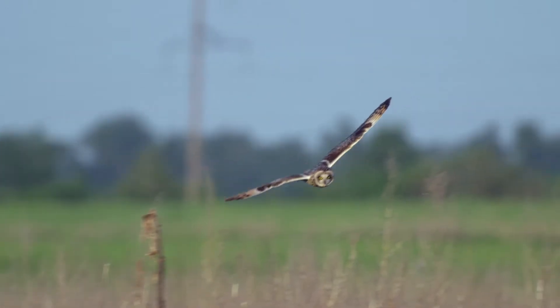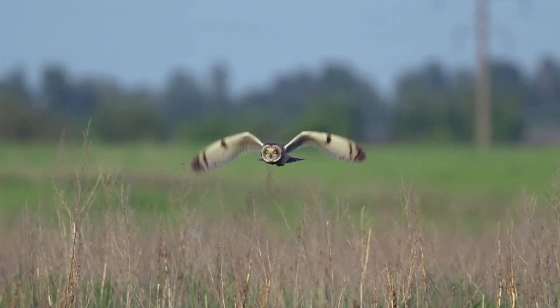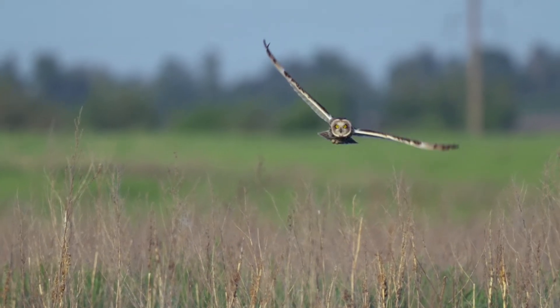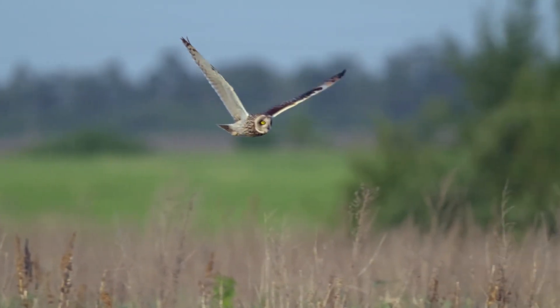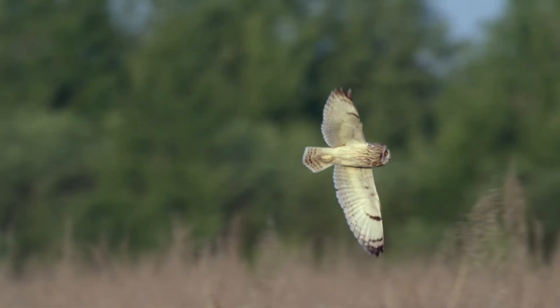Short-eared owls inhabit grasslands and open moors as they breed on the ground. During winter, you may see them in coastal areas amongst marshes and dunes. Unlike the other owls in this video, short-eared owls hunt during the day as well as at night time.